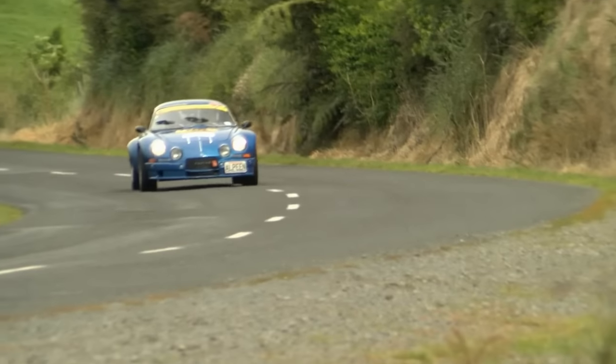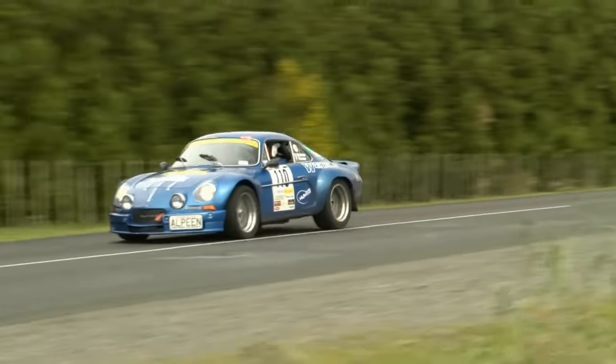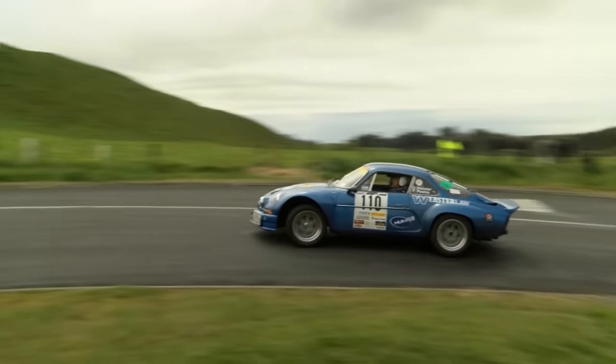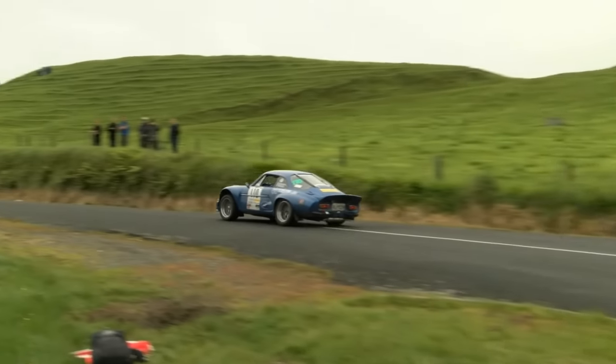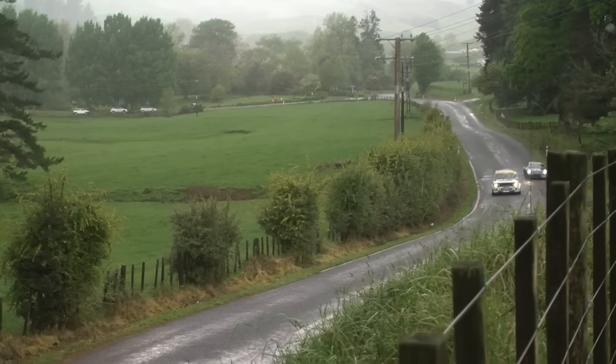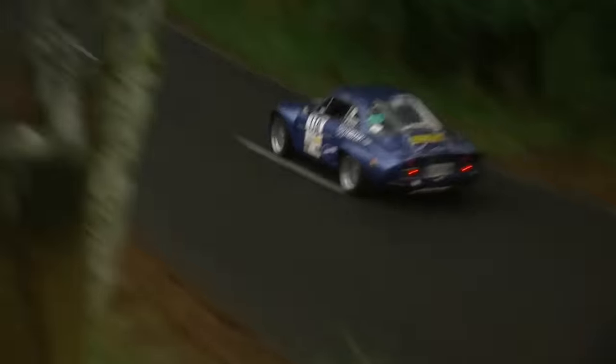I got the car out here in 2005 — it's a 1971, came out of the factory at the end of January '71. It arrived with these big bubble flares on it, which are called Group 5 flares. When it arrived in New Zealand in 2004 it was a mess, so we had to set about getting it ready for motorsport.